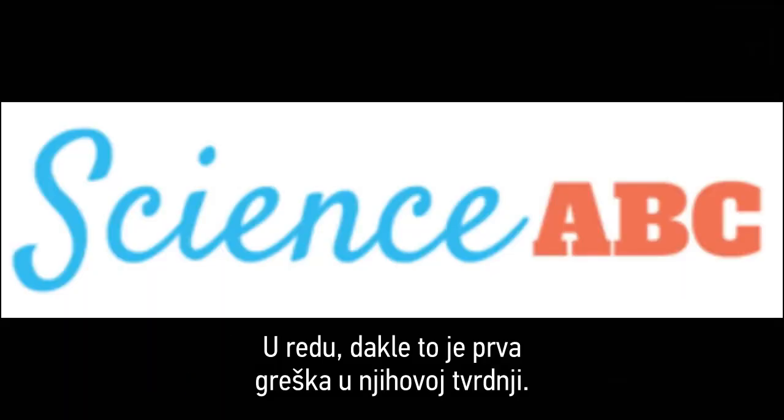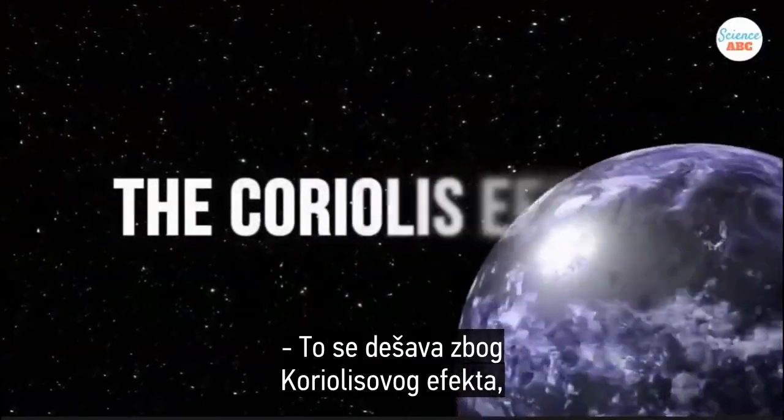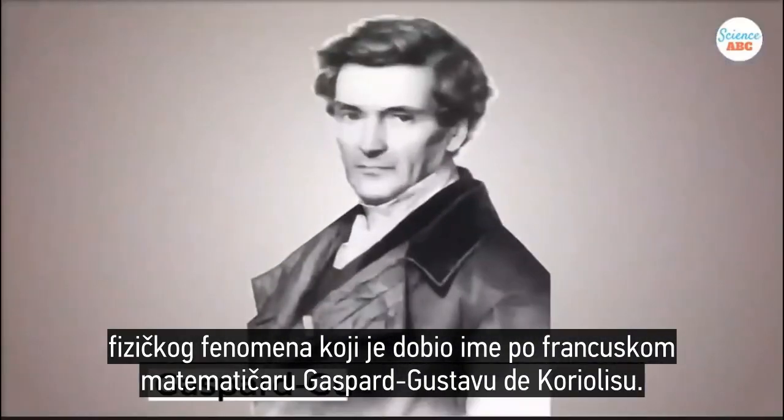So there's the first hole in their claim. Now let's let them continue: 'This happens due to the Coriolis effect, a physical phenomenon named after the French mathematician Gaspard Gustave de Coriolis.'